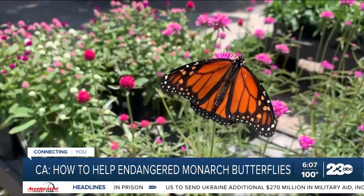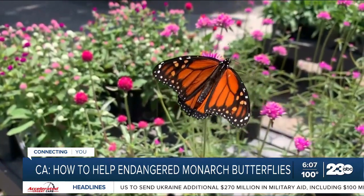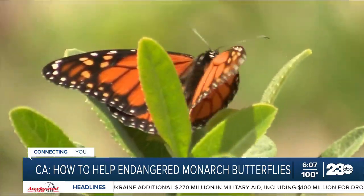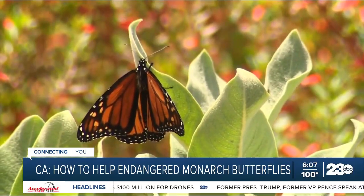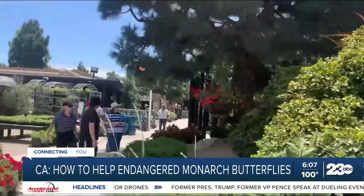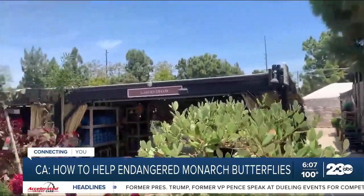It's hard to believe that certain populations of the monarch butterfly, with their recognizable orange and black wings, could soon be extinct. I think it's frightening. But that's what experts are saying — if something isn't done to save these graceful insects, whose numbers in California are in steady decline. In the 80s, we had over 10 million of them, and in 2021 when they did the count, there was only 2,000 of them.